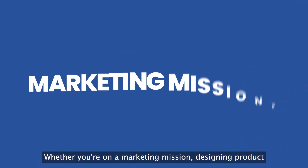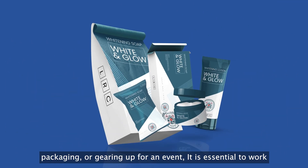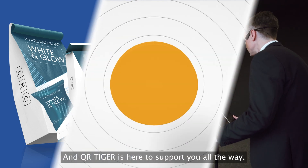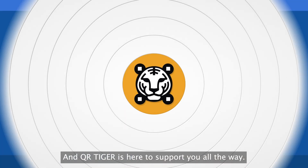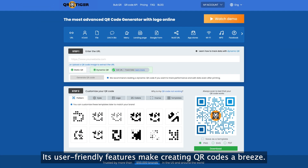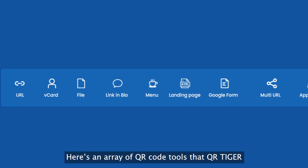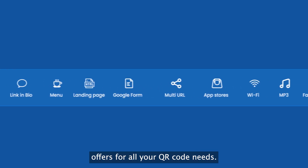Whether you're on a marketing mission, designing product packaging, or gearing up for an event, it is essential to work with the best QR code generator. QR Tiger is here to support you all the way. Its user-friendly features make creating QR codes a breeze. Here's an array of QR code tools that QR Tiger offers for all your QR code needs.